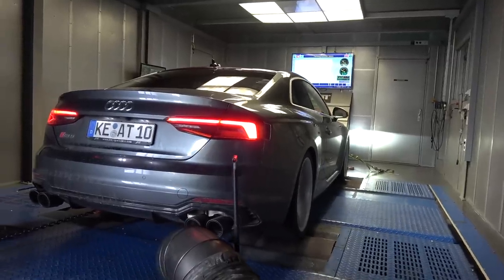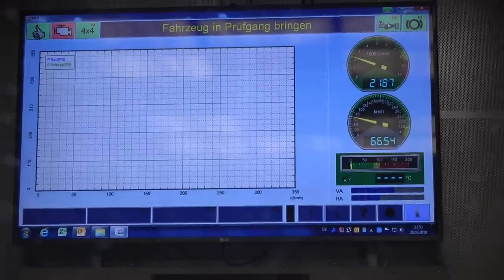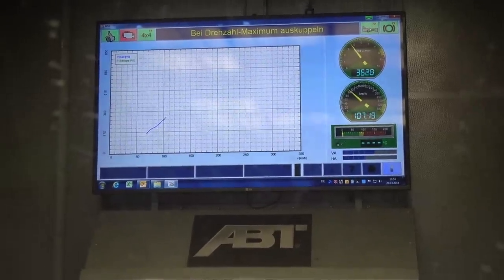Here we go. I've never been in a car on a rolling road. And directly in front of us, you'll see the real-time readout that the Abt Dino is giving us.